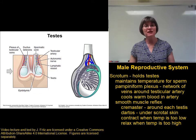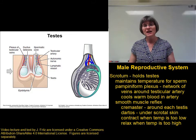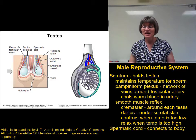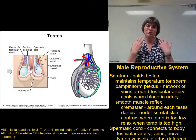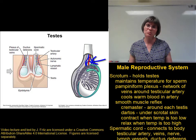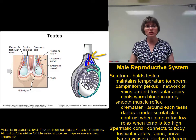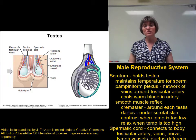Even though the testes are found outside of the body cavity, it's still important that they remain connected to the rest of the body systems. That connection is managed through the spermatic cord. The spermatic cord contains some very important structures, including the testicular artery, bringing blood from the aorta to the testes; the pampiniform plexus, which gathers the cool blood from the testes to carry it back to the vena cava; and the testicular nerve, which is very important both for motor control of the muscles and glands associated with the testes, and for sensation.